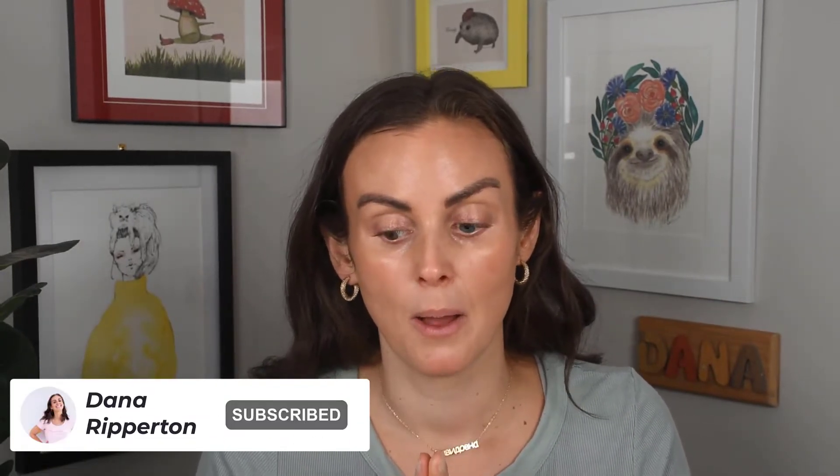Hi guys, welcome back! My name is Dana. On this channel we are all about SMS Beauty, which means skincare, makeup, and sunscreen. I've done quite a few videos on sunscreen, but today I thought I would break it up and do some makeup. I did this look yesterday and did a reel on it, which I'll be posting soon. It's the most everyday no-makeup makeup look, and I think it's perfect for spring.